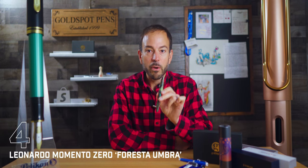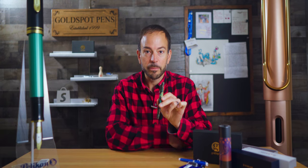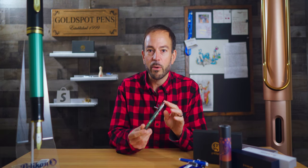Next up on our list is a pen that is gone for good. We have the Leonardo Momento Zero Forresta Umbra Fountain Pen, our fourth most popular pen in September. I had to steal this prototype from Ash's desk just so I could show it to you in this video. I promise I'll give it back. Or will I?